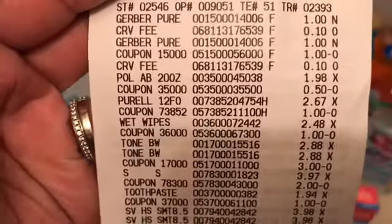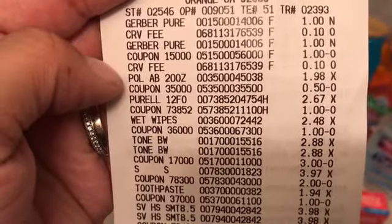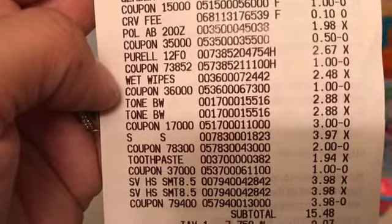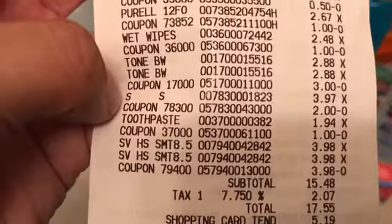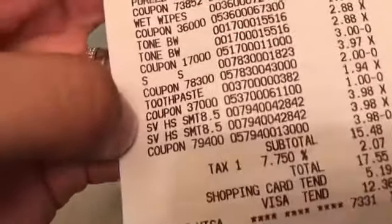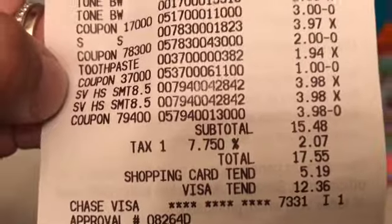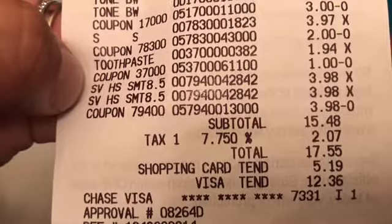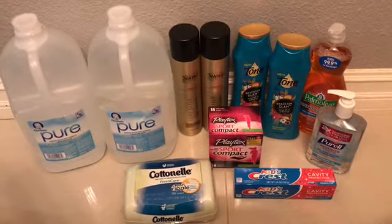I'll show you my receipt so you can see — there are the Gerbers for a dollar each, the $1 coupon, the Palmolive for $1.98 with the 50 cents, the Purell, the cotton nail wipes, the two Tones with the $3 coupon, the Playtex for $3.97, the toothpaste, and the two Suaves. I paid $15.48 not including tax, and I got back $11.50 from Ibotta.